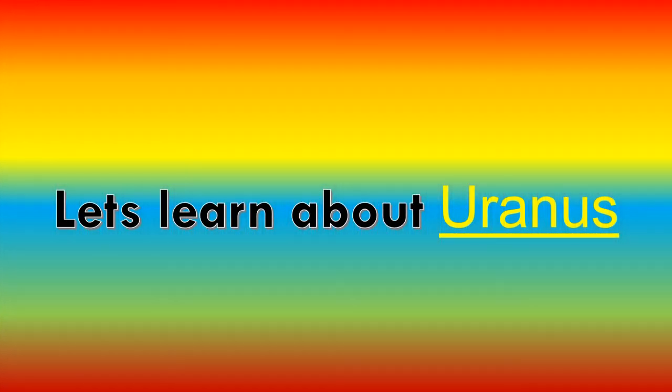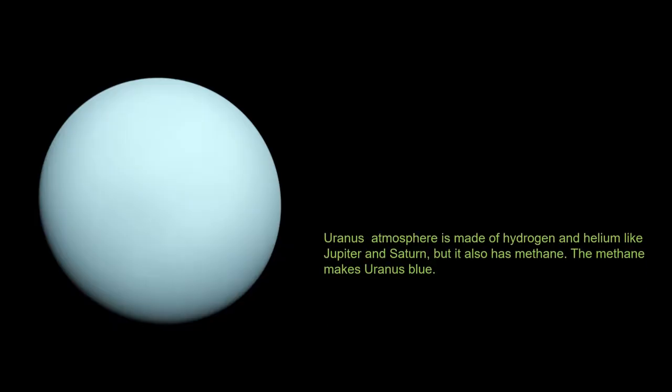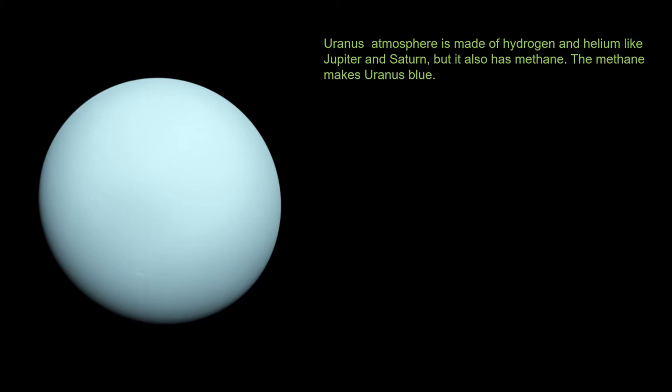Let's learn about Uranus. Uranus' atmosphere is made of hydrogen and helium like Jupiter and Saturn, but it also has methane. The methane makes Uranus blue.